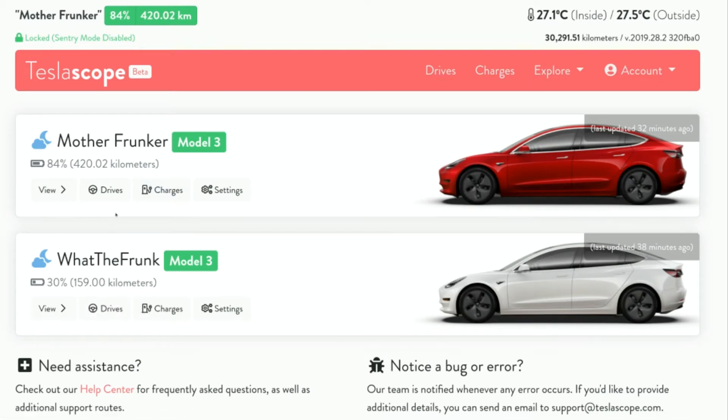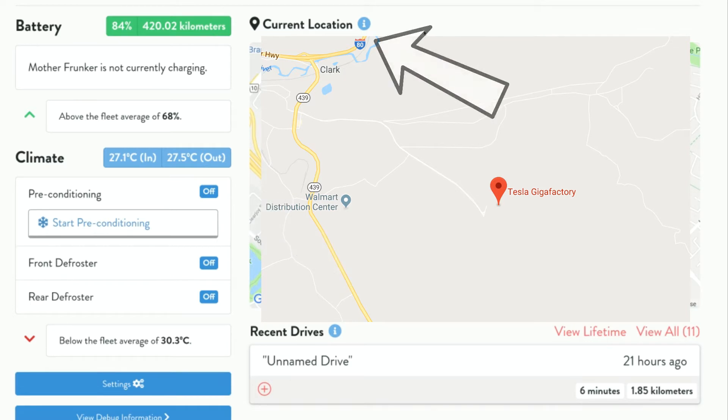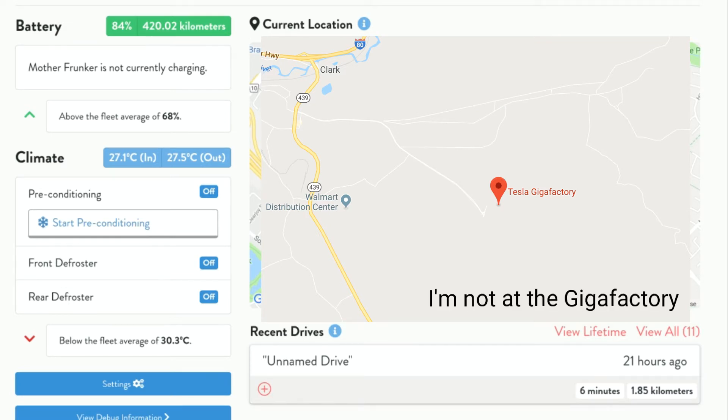Going into this a little bit further, if you hit View, the left side gives you information about the battery and things like that, climate. On the right it gives you the current location and it is a picture of the car on the map. Just for privacy reasons this part will be blurred out — you guys won't be able to see it.